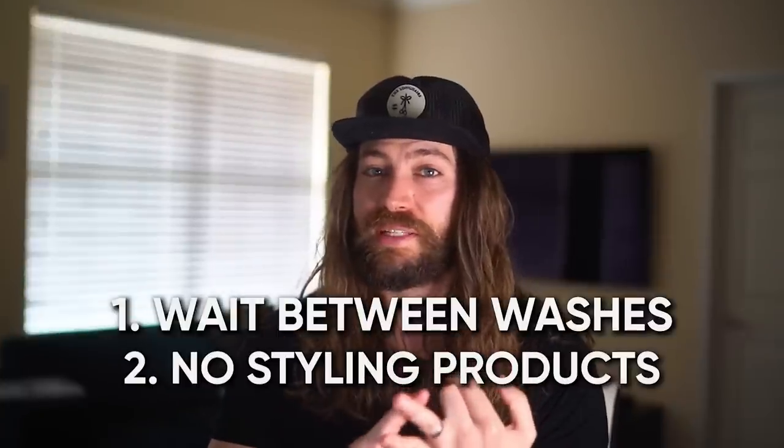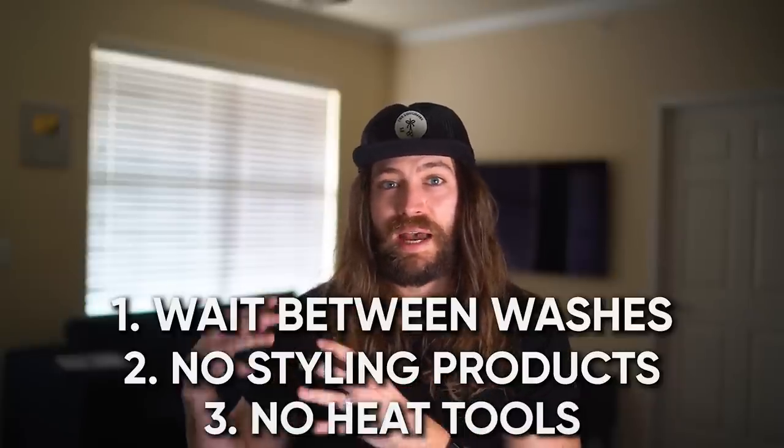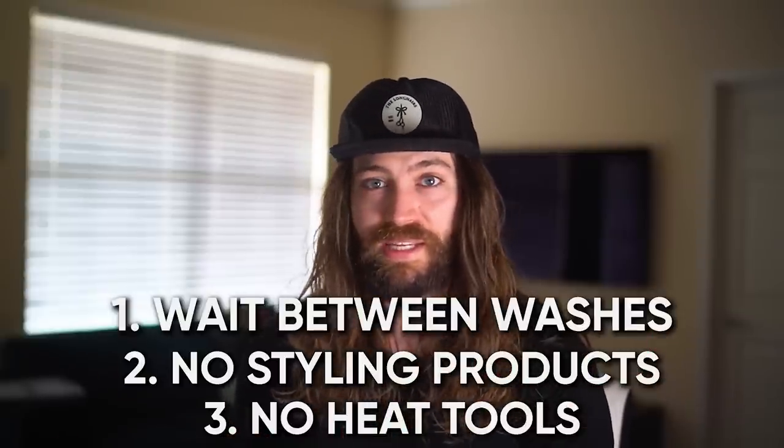I will not use any other styling products and I won't be doing any heat treatments. I'm just going to wash, condition, let it air dry, and see how it turns out. Then I'll wait five days, wash, condition, let it air dry, and see how it turns out. Then I'll be comparing both of these results.